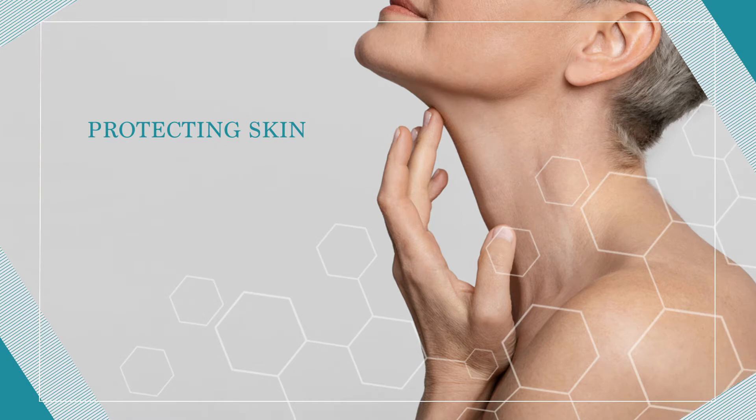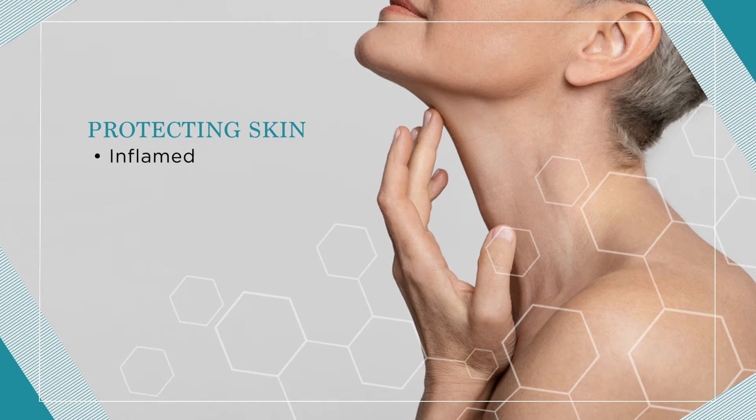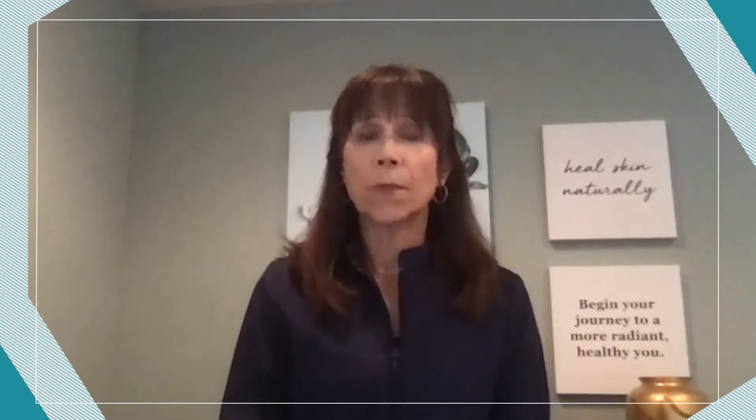NeoGenesis products contain the patented stem cell-released molecules that naturally heal the skin, delivering nutrient-rich molecules to areas inflamed, sunburned, and peeling from the effects of cancer treatments. This healing approach is called systems therapeutics. We simply return to the damaged tissue the molecules that were present when the tissue was healthy.